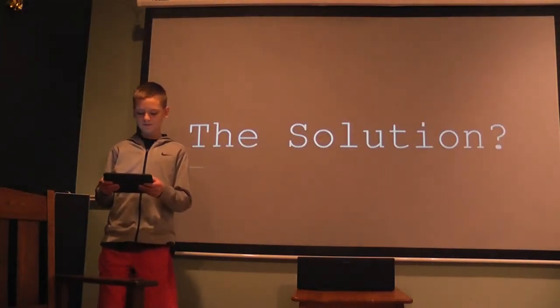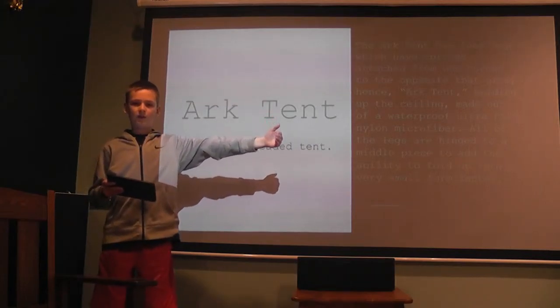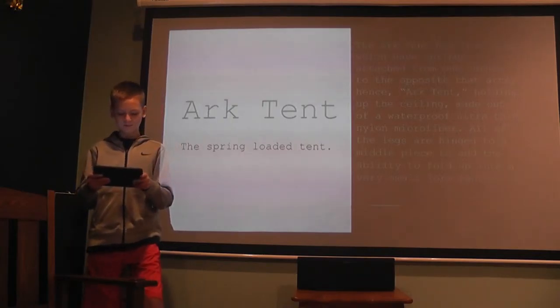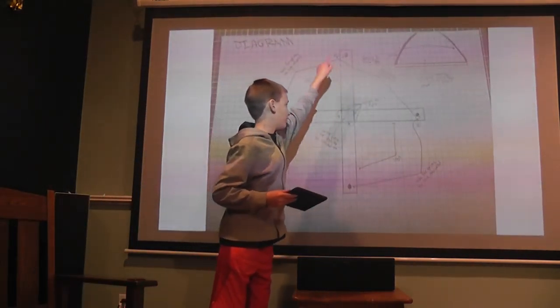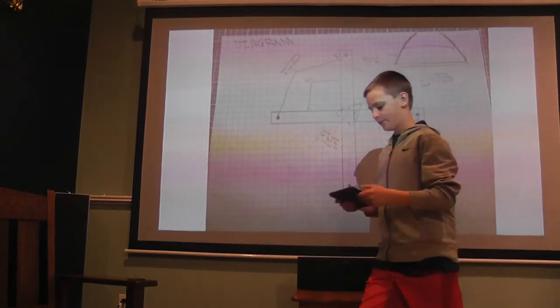My solution is the arc tent, the spring-loaded tent. The arc tent has four legs with a spring spanning from one corner to the other — hence arc tent. Those springs are holding up the roof. These are the four legs, which the springs go up and across, and this is how the springs arc across, holding up the roof.